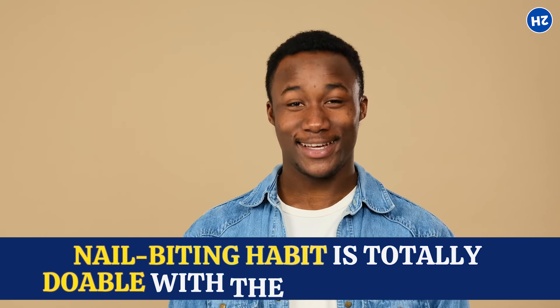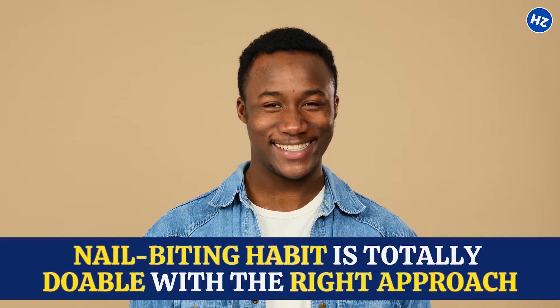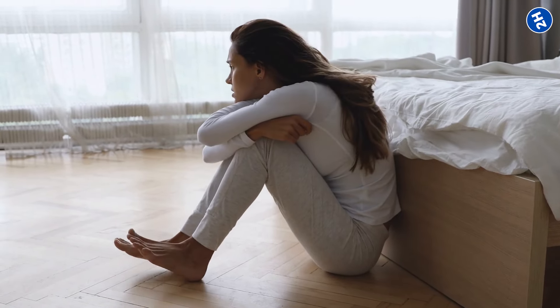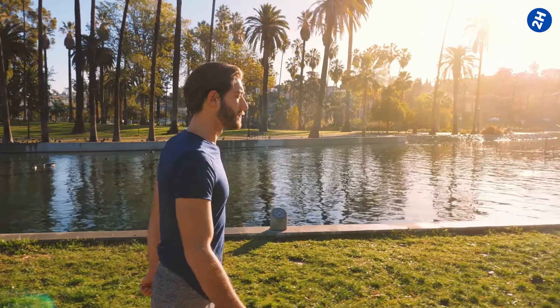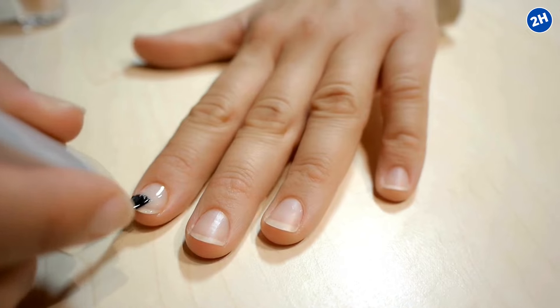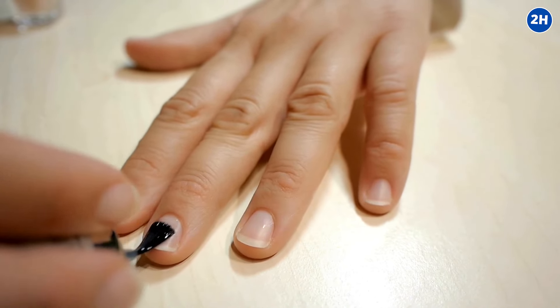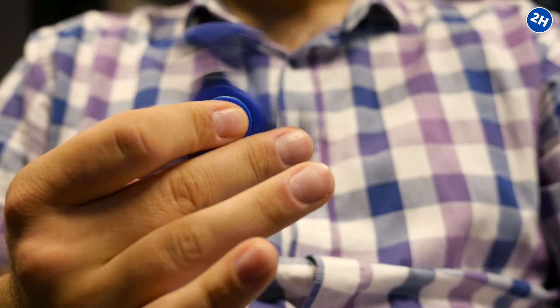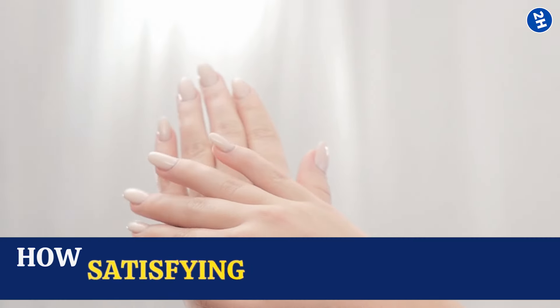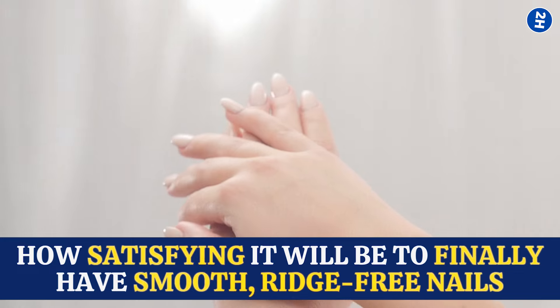Breaking the nail biting habit is totally doable with the right approach. It's all about finding healthier ways to manage stress and anxiety, like deep breathing exercises, meditation, or even just taking a walk to clear your head. Plus, there are plenty of products like bitter-tasting nail polishes or fidget toys to keep your hands busy. If you need some extra motivation to quit, think about how satisfying it will be to finally have smooth, ridge-free nails.